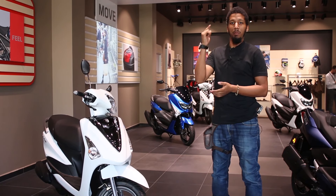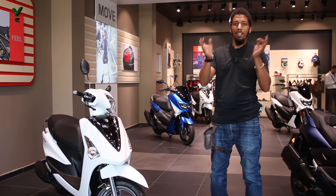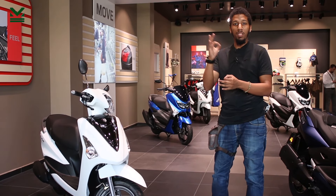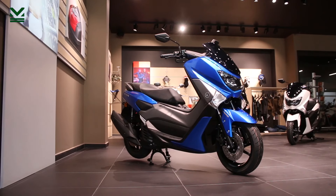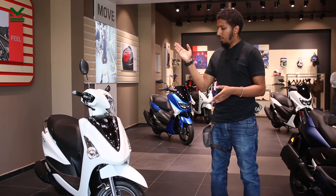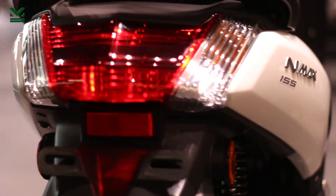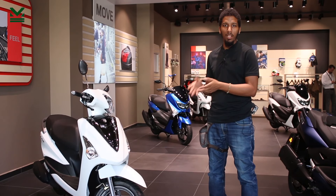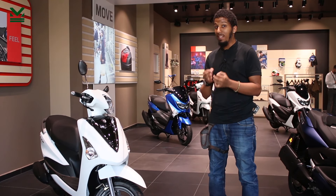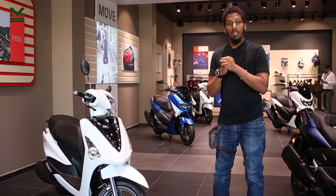İlk ehliyet sınıfımıza başlayalım. A1 sınıfıyla neler kullanabiliriz? A1 sınıfının tanımında 11 kW'a kadar motosikletleri kullanabilirsiniz yazıyor; 2 tekerli veya 3 tekerli. Siz 2 tekerli bir şey alacaksanız, 11 kW'a kadar kullanacağınız motorların %90'ı bunlardan oluşuyor. Yani 125'lik maksimum 150'lik skuterler ve vitesli motosikletler. Bu Delight 125'lik bir skuter. Aynı şekilde N-Max'in de 125'i var. Diğer tarafta R125 ve MT125 de kullanılabiliyor. Gün rahatlığıyla alırsınız, A1 ehliyetinizle kullanırsınız.